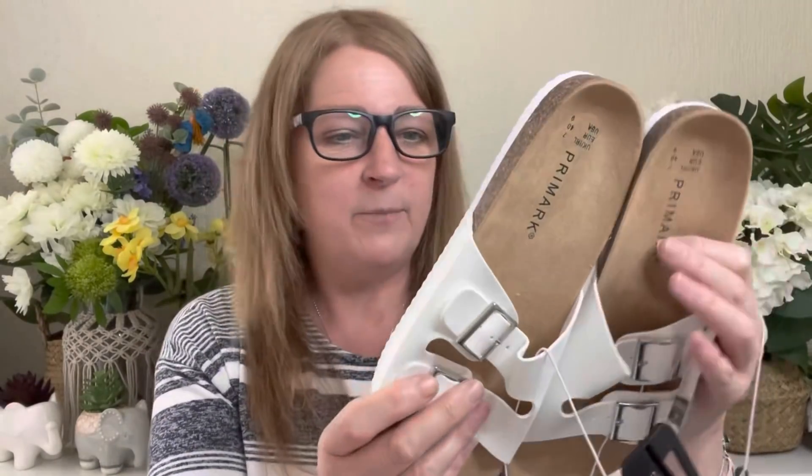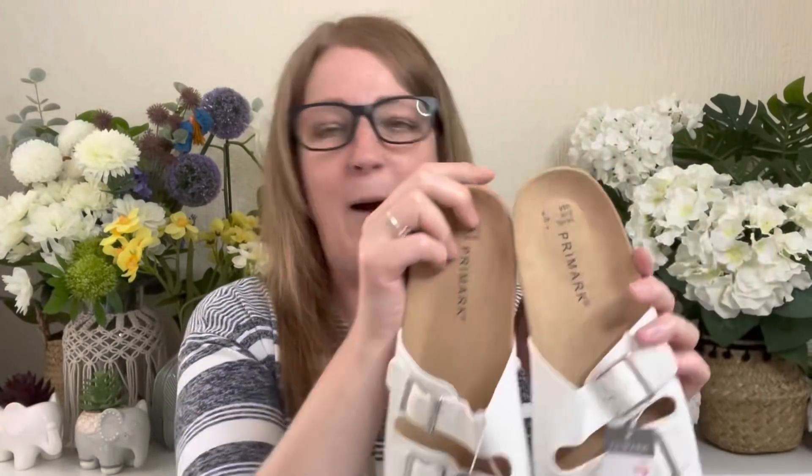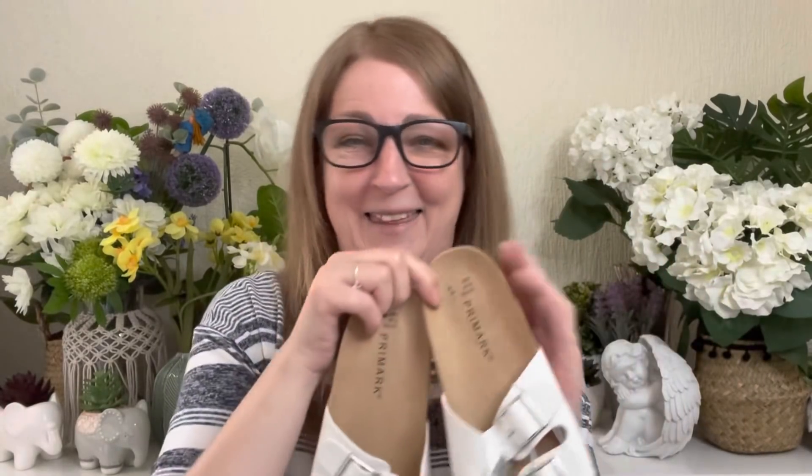Then I bought a pair of sliders. I've got these in black and I wear them to death, so I thought I'd get myself a pair of white ones. They were £6 in a size 7 — so comfy. They've just got two straps across, like fake Birkenstocks. I wear them in the house and to go out to the bin. They came in all sorts of different colours but I just went for basic black and white. Very happy with them.